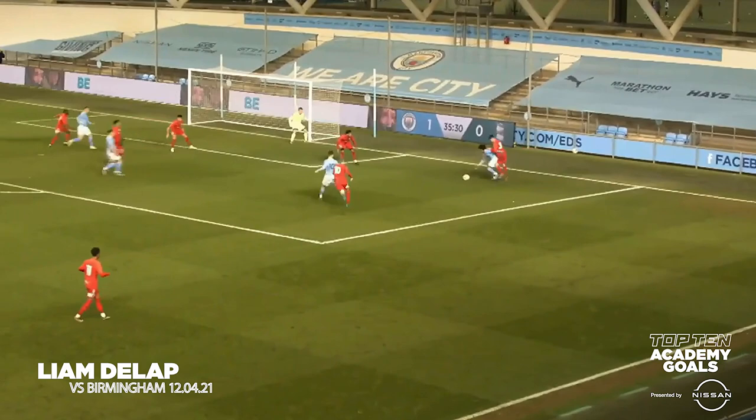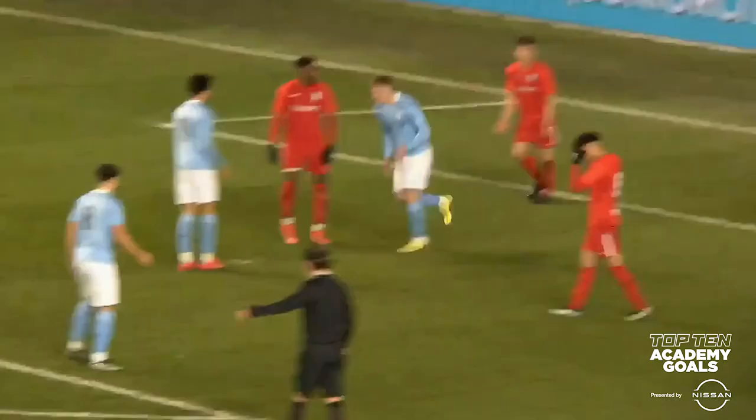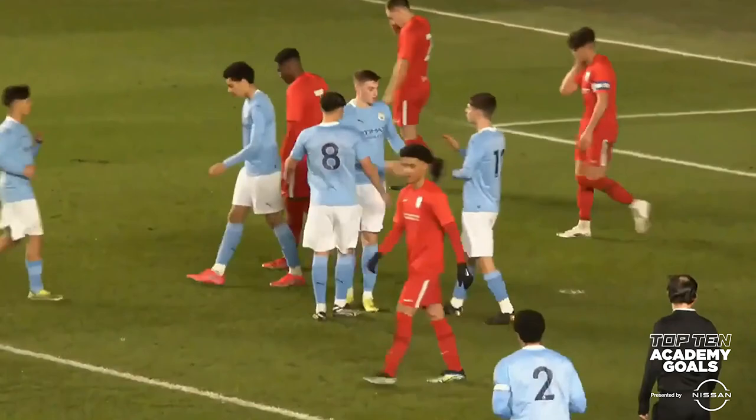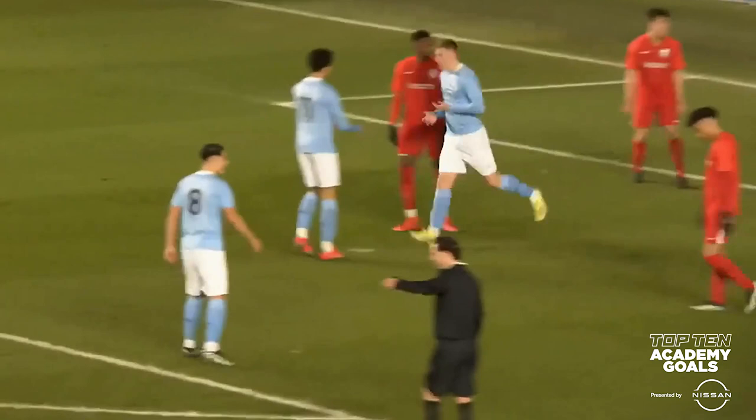Sullivan ahead of him, the cross blocked at the near post. James McAtee, again beyond Sullivan, looking to pick out the crosses — Dillap, oh that's brilliant from Liam Dillap! A backheeled goal into the bottom corner, another brace for City's number nine, with Bob and McAtee both combining, both showing their skilful talents, and Dillap — what about that!